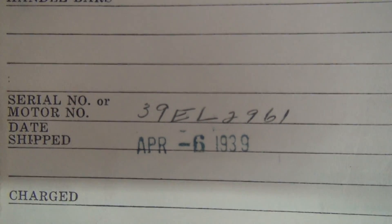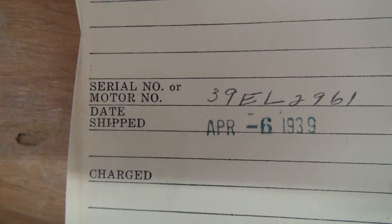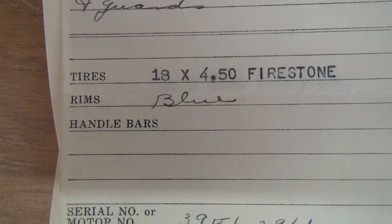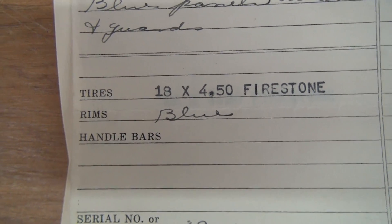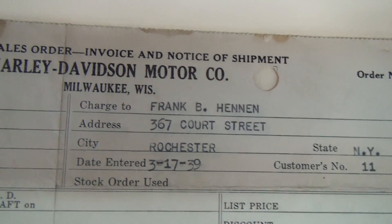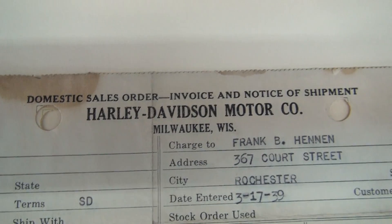1939 EL 2961. Breed shipped April 6, 1939. Came with blue rims, 18 by 450 Firestones. It was charged to Frank Hannon. This is Harley Davidson's invoice and notice of shipment, domestic sales order.